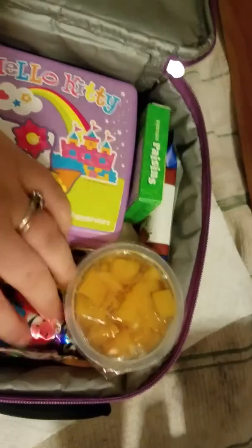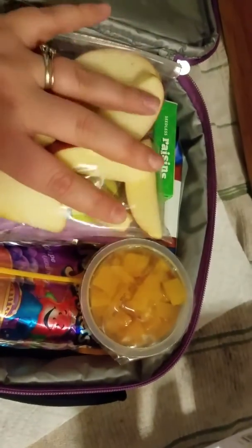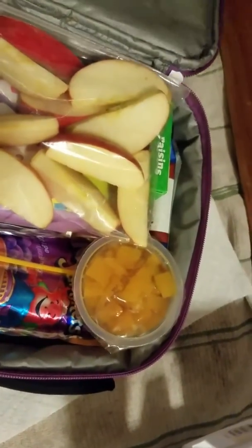And I think that's it. Her ice pack will go somehow in here — I think I'll just do a smaller one. But that is it.